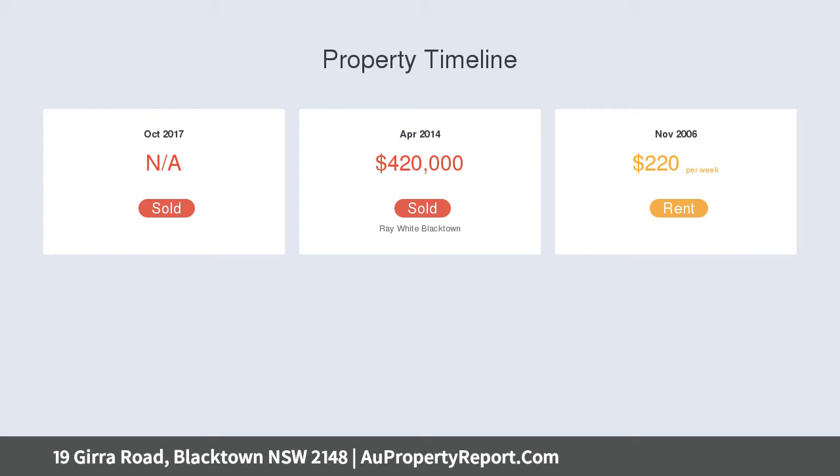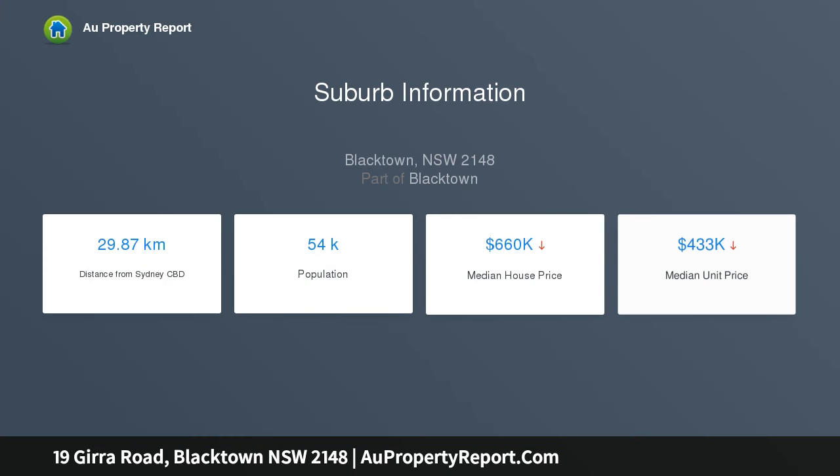The home offers three beds with built-ins to two of the rooms, updated kitchen with separate dining, large living area with new split system air conditioning, and an undercover entertaining area.